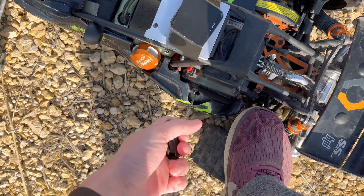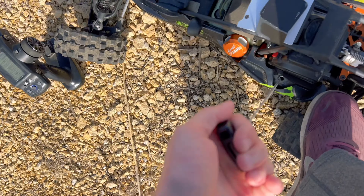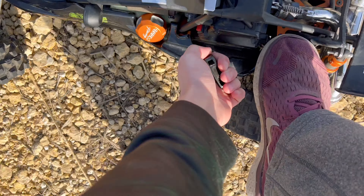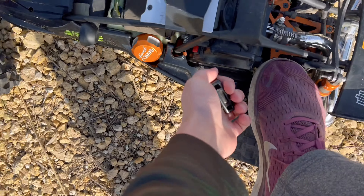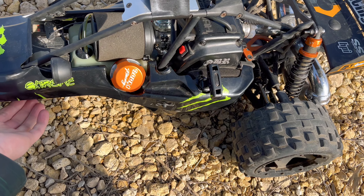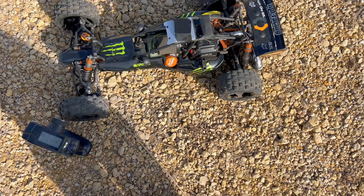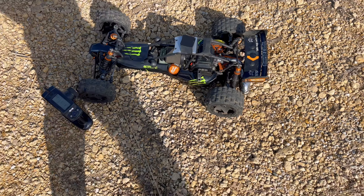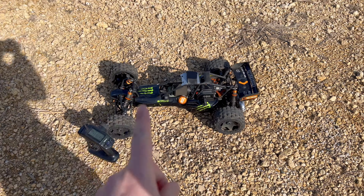Alright, let's see if she starts. Made a little bit of choke. Take that choke off. There we go, that's helpful. Alright, here we go. Let her warm up a bit and then we'll go for some passes.